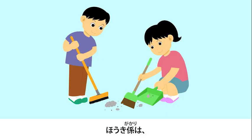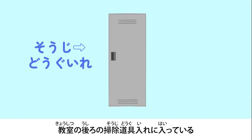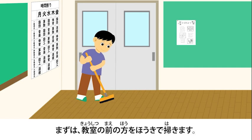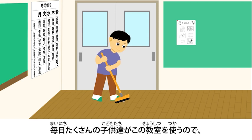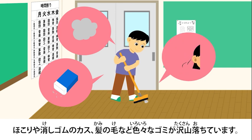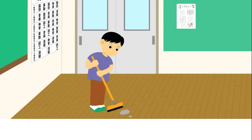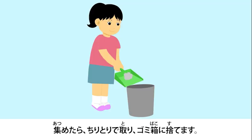The person in charge of the brooms will take out the broom and dustpan from the cleaning tool case in the back of the classroom. First, they will broom the front of the classroom. The children use this classroom every day, so there are lots of garbage such as dust, eraser crumbs, and hair. Let's collect these neatly. After you collect them, you will pick it up with the dustpan and throw it out into the garbage can.